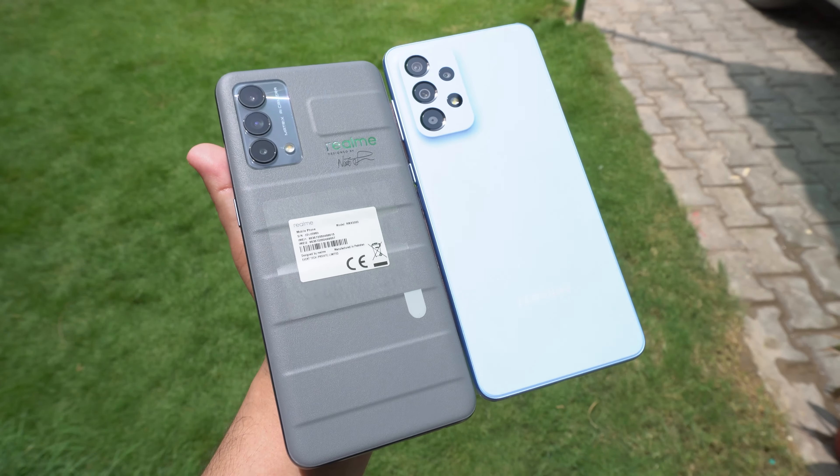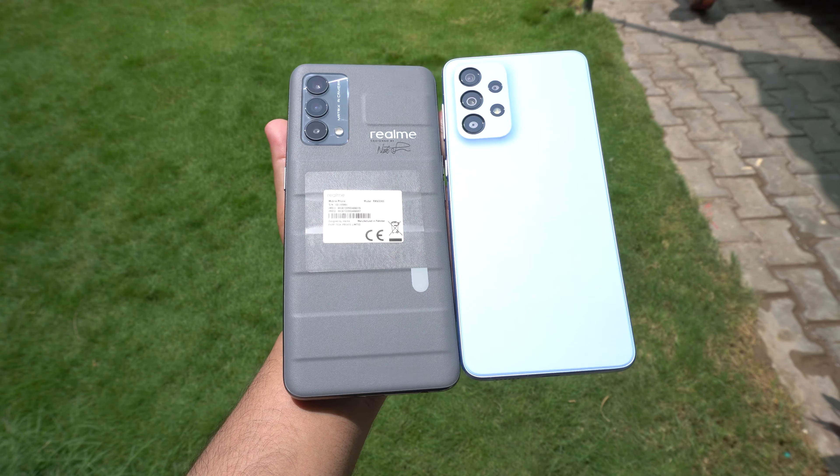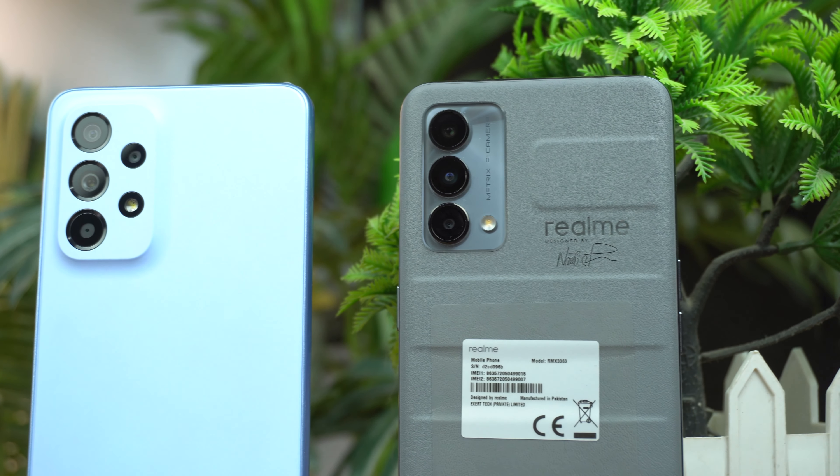Hey, what's up guys! Today I am going to do a speed and camera test between the new Samsung Galaxy A33 5G vs Realme GT Master. So for that, let's dive into the video.